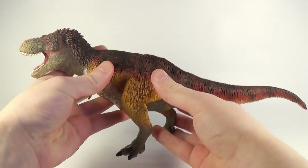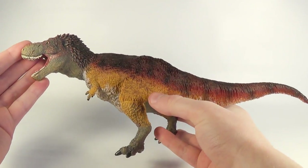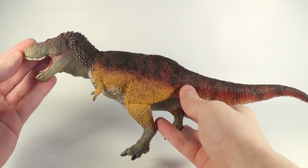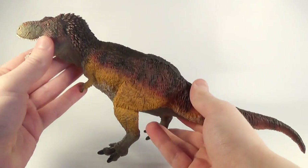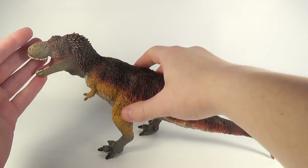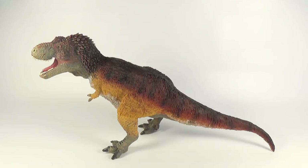Last but most certainly not least, here is their brand new 2017 Safari Limited Feathered Tyrannosaurus Rex. Looks absolutely gorgeous — I love the color scheme and love all the feather detail on this one. Very heavy as well, and it just looks absolutely stunning. Make sure you guys stay tuned for this review coming very soon on the channel.